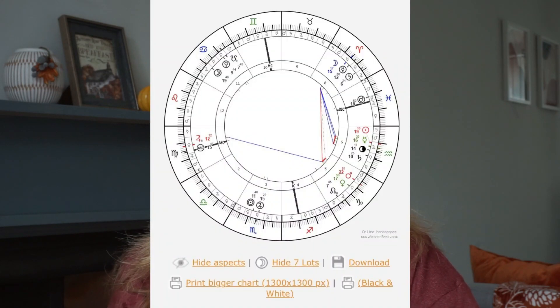I'll include all of the calculations for the lots in this video, so don't worry if you don't get it right away — you can always refer back. I will also link a useful calculator in the description box, thank you to horoscopes.astro-seek.com for their online calculators. This calculator will pull up a traditional version of your chart and will clearly show the seven hermetic lots.